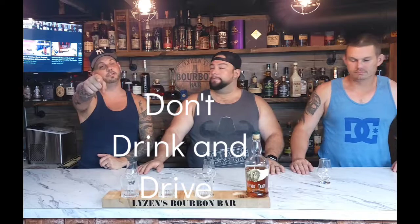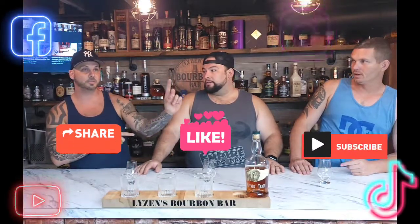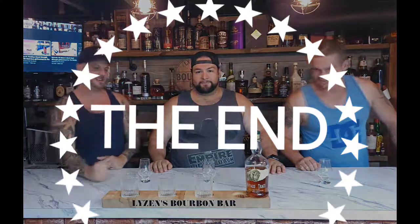But like we tell you in all our videos: don't drink and drive. People love you, go home, give them a hug — they're going to love to see you. Make sure you like us, share, and subscribe on all the social medias — Facebook, and everything else. Thank you guys for watching, we will see you guys next time.